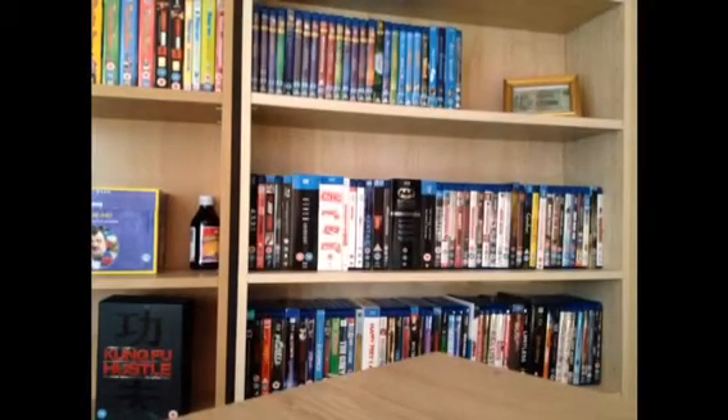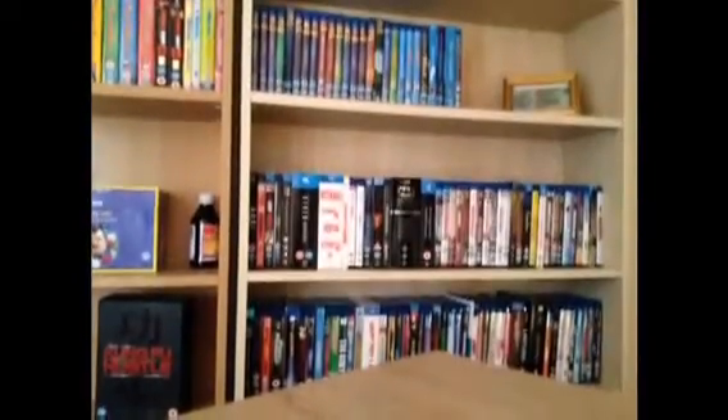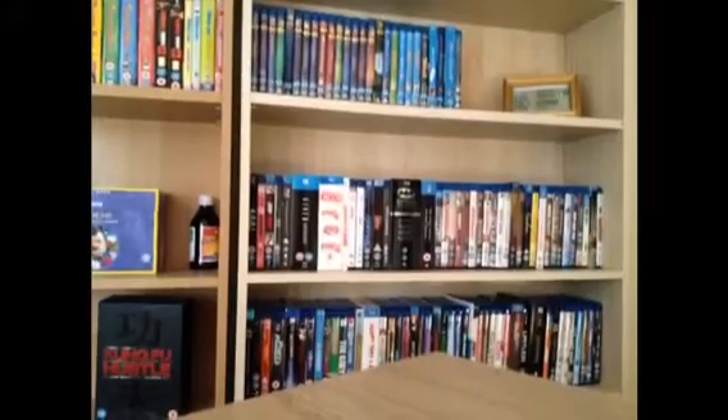Green Zone — this is a shitty looking steelbook. iRobot. The Incredibles — imported from Germany. Hellboy and Hellboy 2: The Golden Army. I love this steelbook — that's just awesome artwork on the back of there.